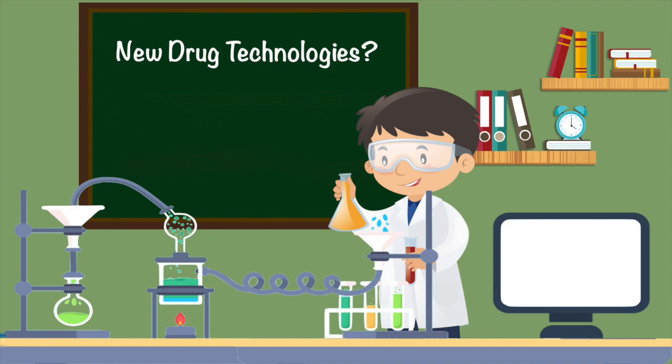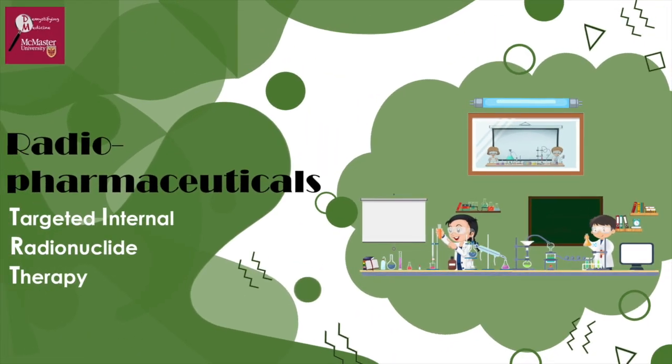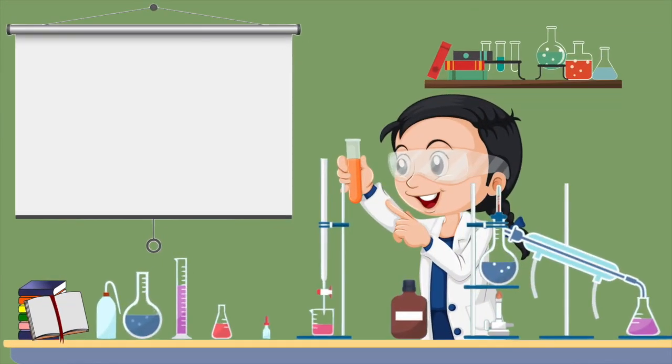You may begin to ask what new drug technologies are being developed to help combat cancer. Many medical experts believe the future of cancer treatment lies within radiopharmaceuticals. To discuss this novel treatment, let's first dive into what radiation is.